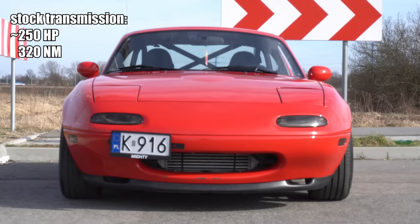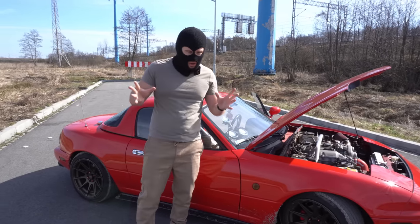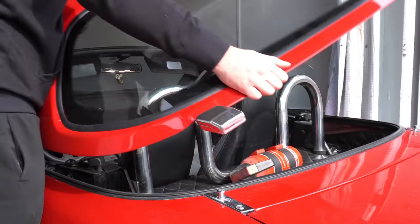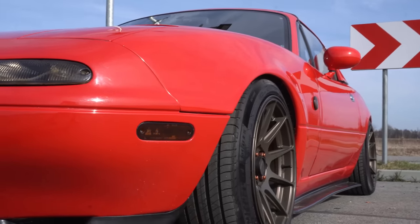The problem is the stock Miata transmission is only rated for 250 horsepower, which means that at any second this transmission can blow up. This Miata is equipped with a proper roll bar, unlike my first Miata which is equipped with a decapitation bar. It also has a limited slip differential, which allows this car to do the big funny.